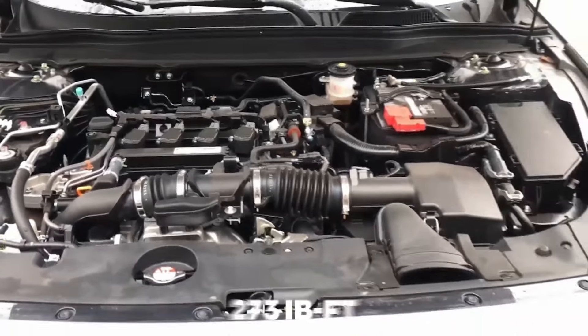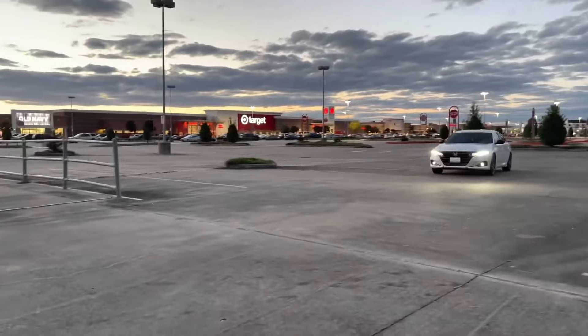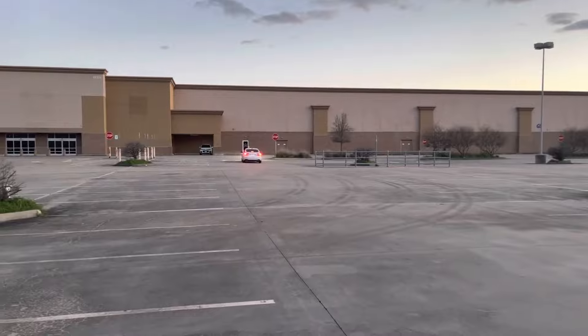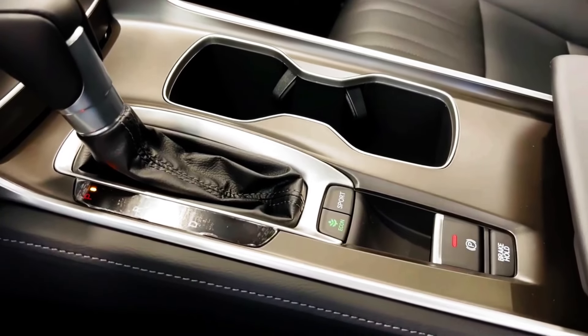The Honda Accord is packed with high-performance features. The 2.0-liter turbocharged four-cylinder engine produces an impressive 250 horsepower with 273 pound-feet of torque. This engine is paired with a 10-speed automatic transmission and is known to deliver excellent off-the-line acceleration. We think this engine has been the go-to choice for many Accord owners.